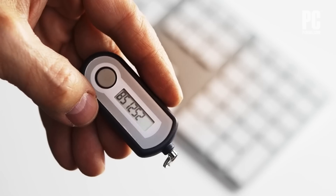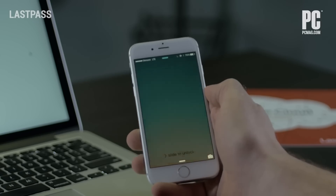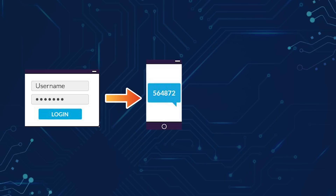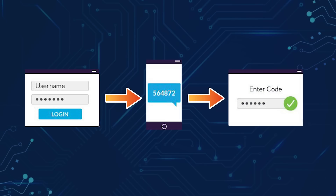So how does two-factor authentication work? It works by requiring an additional piece of information, in addition to your password, to verify your identity and grant access to your account. The second piece of information is typically a code sent to your phone or email, or generated by an authenticator app. First, you enter your username and password as usual. The service then sends or generates a code in an authenticator app, and you enter the code to complete the login process. Even if a hacker gets hold of your password, they will still be unable to access your account without that second code.